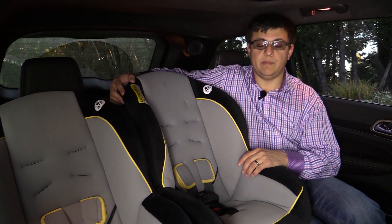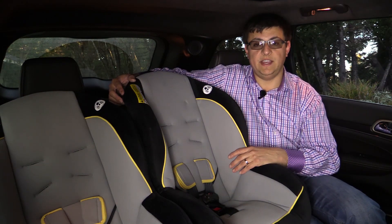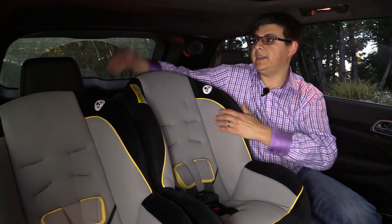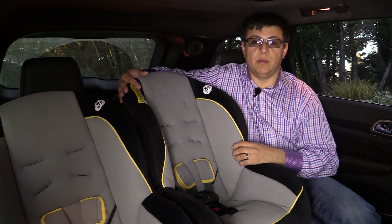Like most vehicles sold in America, the Grand Cherokee has only two sets of LATCH anchors, located at the outboard seating positions only. The center child seat will have to use the integrated lap and shoulder belt, which is integrated into the seat back rather than coming from the ceiling. This actually makes it easier to install a child seat in the center position and cinch it up appropriately.